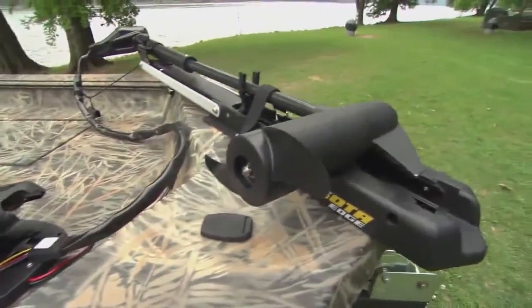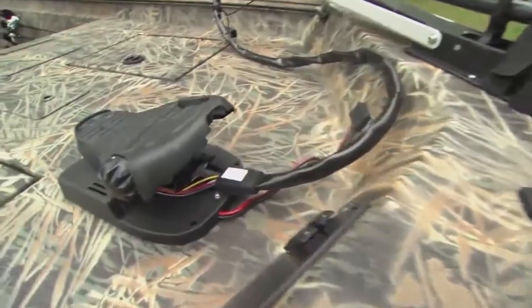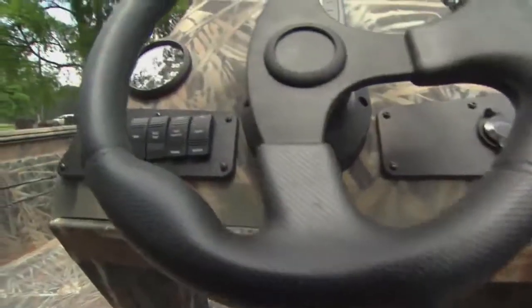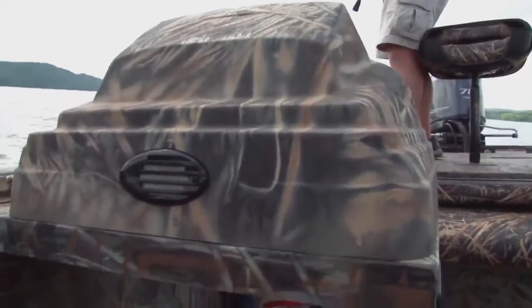This boat also comes standard with a 45-pound thrust Minn Kota trolling motor. It also comes standard with a depth finder in the console. And this console is pretty neat — it's an aluminum-based console with a fiberglass console that makes it look a little more aerodynamic, a little more modern.